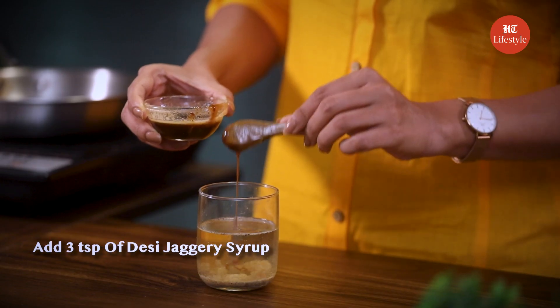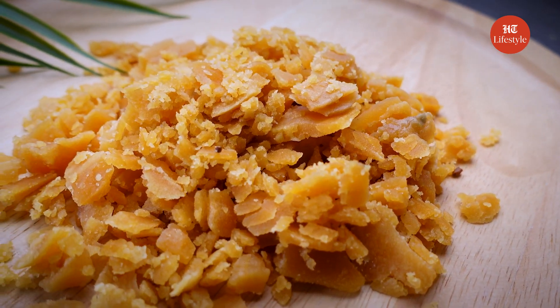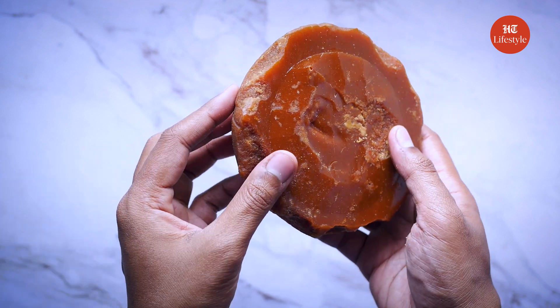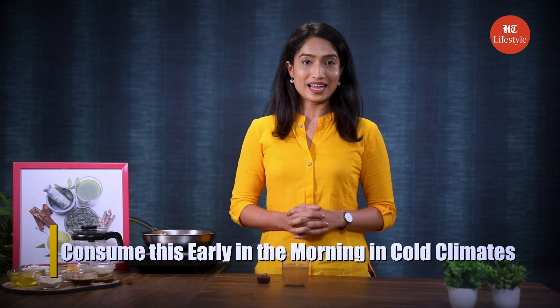And lastly, add 3 teaspoons of desi jaggery syrup. By boosting your immune system, jaggery helps create a shield against diseases such as the common cold and cough. Its decongestion properties help clear out phlegm from your system, leading to quicker recovery from cough. Mix all the ingredients together. You can also add some rock salt as per taste. It has a spicy taste but it's really tasting very nice. You can consume this early in the morning, especially in cold climates. For kids below 12, make sure to give them half the amount of the drink.